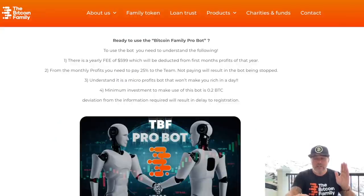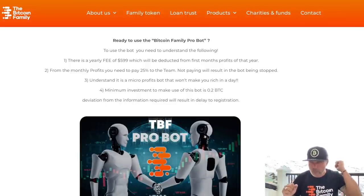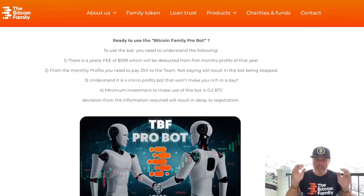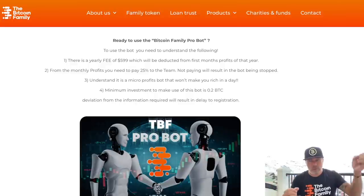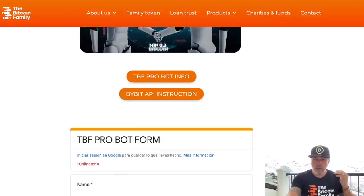There is a lot of trust from the team in you guys because you don't need to pay anything upfront. The $600 will be deducted from profits, and the 25% of monthly profits you pay, you send to the team yourself after seeing what you made. If you screw the team or screw us, the bot will be stopped and you won't make any profits anymore — it's very simple.